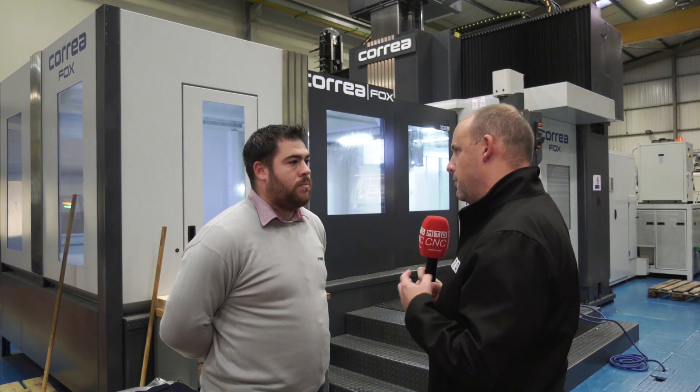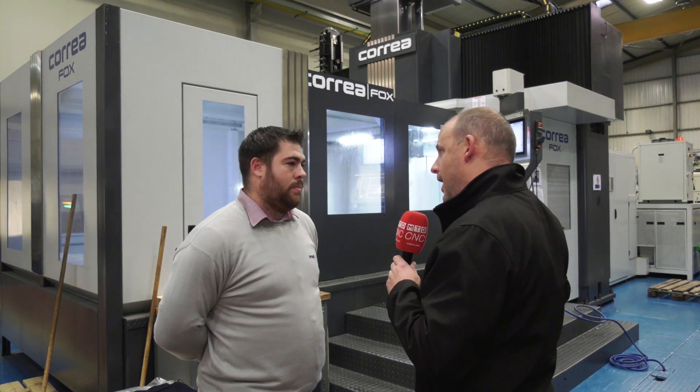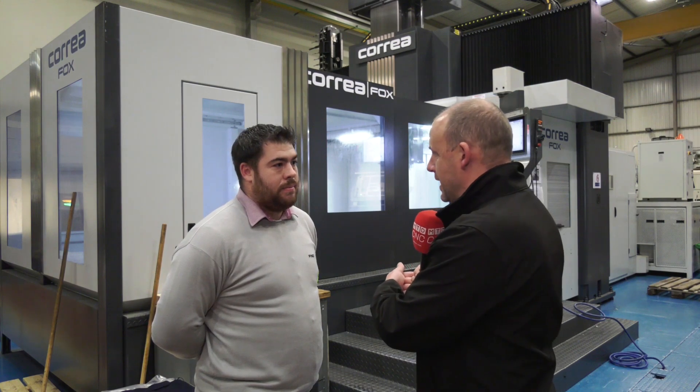What about DTS as a company and supplier? It's integral to have the full support of whoever's providing the machine. This wasn't your first Correa — you got a Performer as well. Was that an influence in your decision? Yes, I think the way they come across as a company and the way we've dealt with them in the past — they're very reliable, and any issues they resolve quickly and in a good manner.